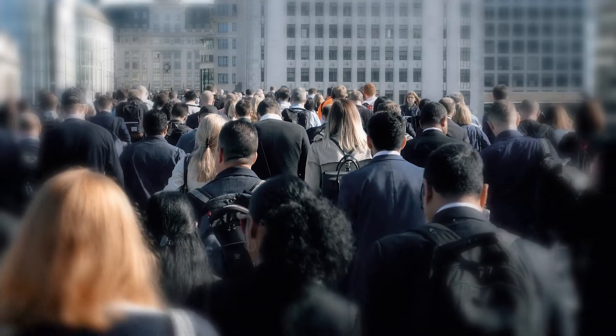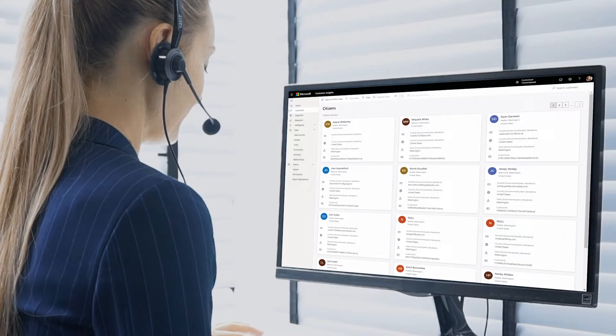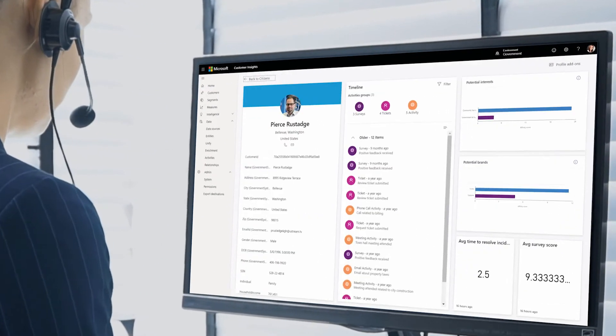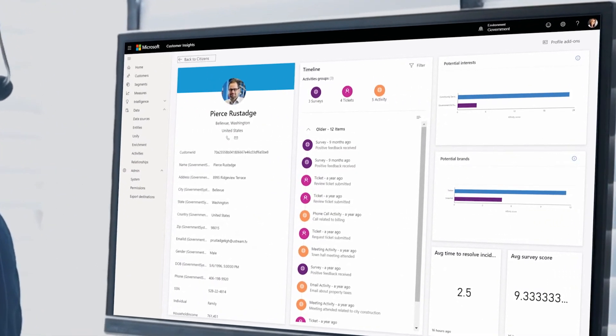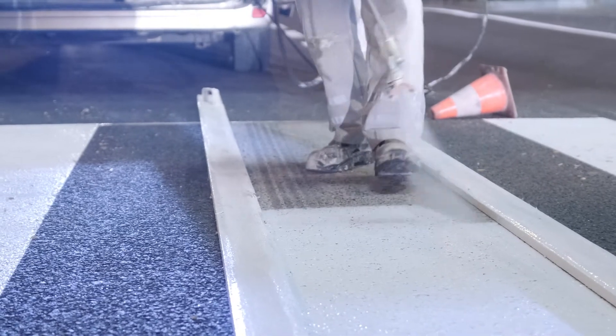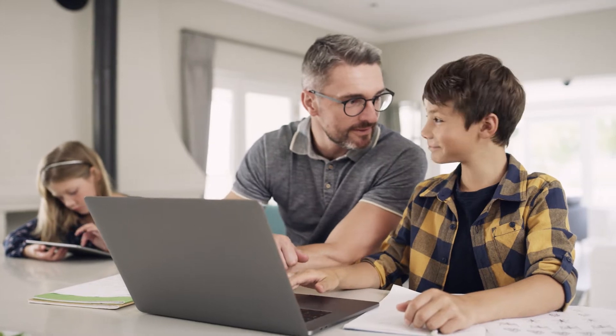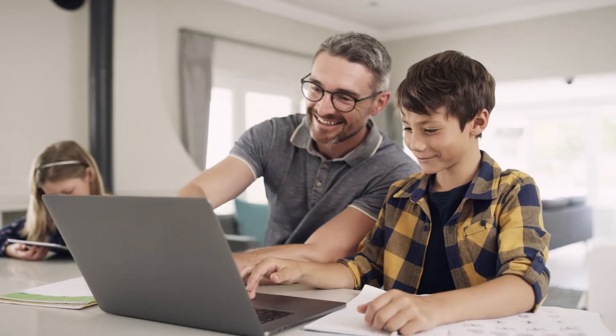With a 360-degree view of citizens and real-time insights, governments can deliver proactive and responsive experiences, detect and prevent fraud and abuse, and better allocate resources to support in-demand services.